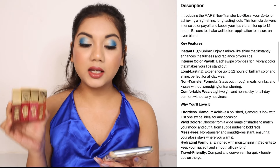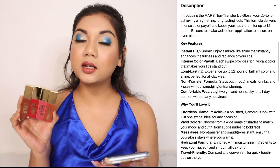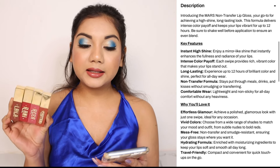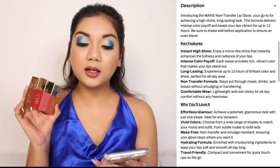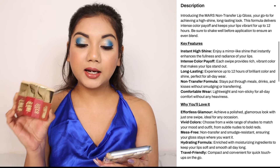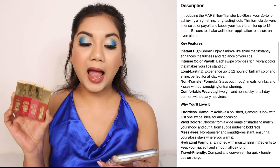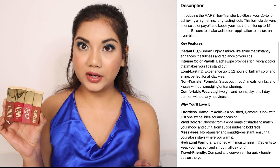The shade range is quite impressive. Let's read the description first. They say it gives an instant high shine — a mirror-like shine that instantly enhances the fullness and radiance of your lips. They also claim intense color payoff, long-lasting up to 12 hours of brilliant color and shine, perfect for all-day wear. It's a non-transfer formula that does not smudge or transfer, and it's comfortable — lightweight and non-sticky for all-day comfort without any heaviness. These are a lot of claims, but let's see if they perform well.